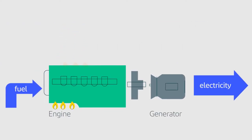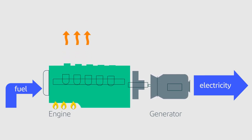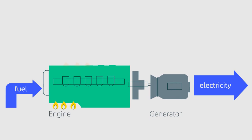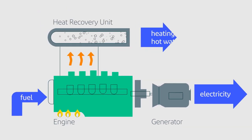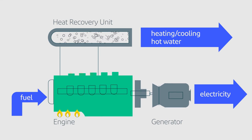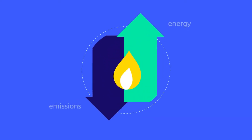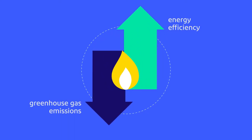The system captures thermal energy from exhaust gases that, with a traditional power generation system, would normally get lost in the atmosphere. That recovered heat can then be repurposed and used for heating or cooling, water heating, refrigeration, dehumidification, and more — all from one source. That means increased energy efficiency and reduced greenhouse gas emissions for a cleaner, decarbonized environment.